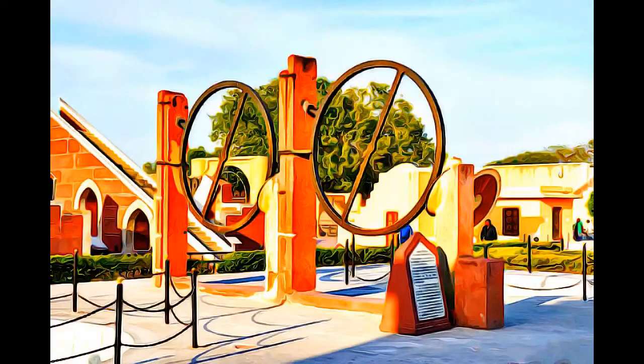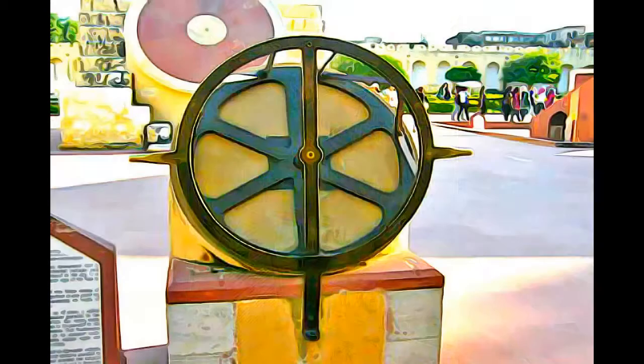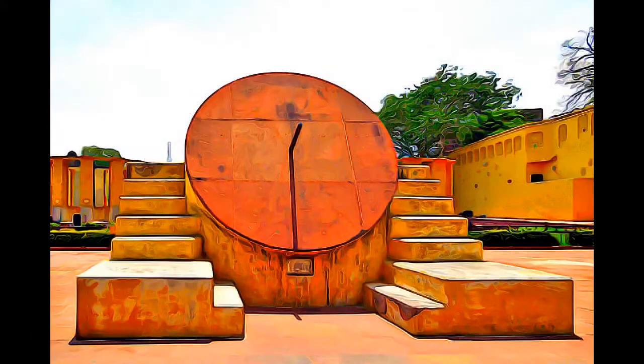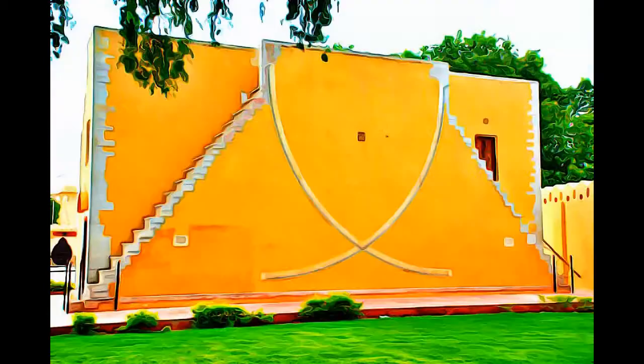This is the most significant, most comprehensive, and the best preserved of India's historic observatories. It is an expression of the astronomical skills and cosmological concepts of the court of a scholarly prince, Prince Jay Singh II, at the end of the Mughal period.